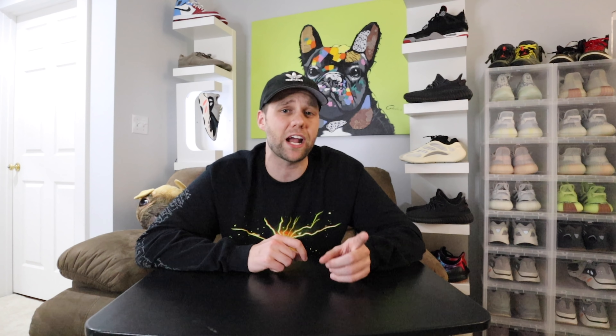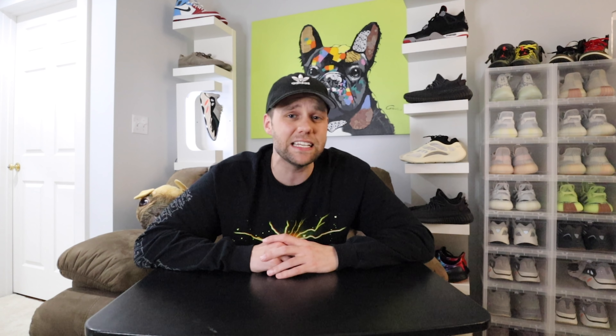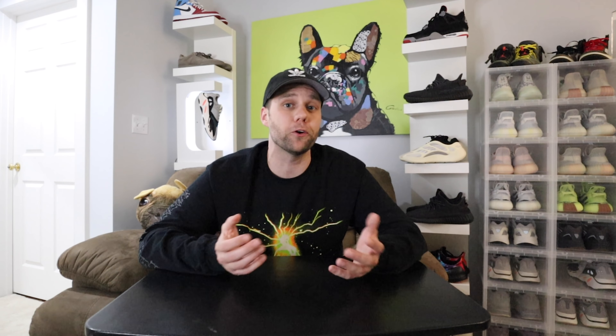Number nine on my list — I was super excited for this sneaker once we saw the first images, but we were duped. The Teal Blue 700s. The colorway just feels super earth tone. You do have that nice hint of teal on the side, and the shoe comes with an extra set of laces — neon orange — which is a first for Yeezy to include an extra set of laces. But for me, again, it didn't make me want to rush out and buy it. That's why at number nine I have the Teal Blue 700s.